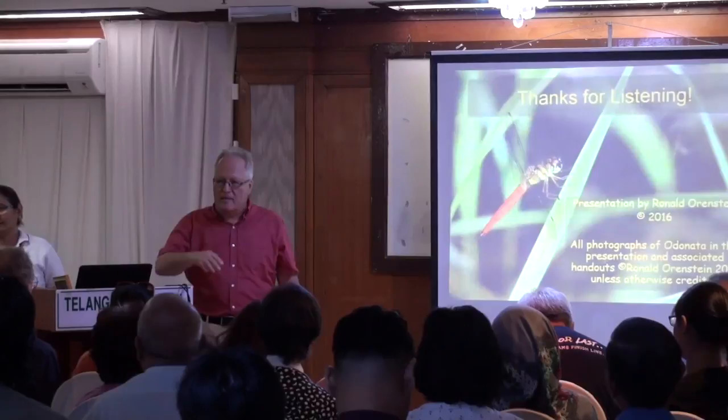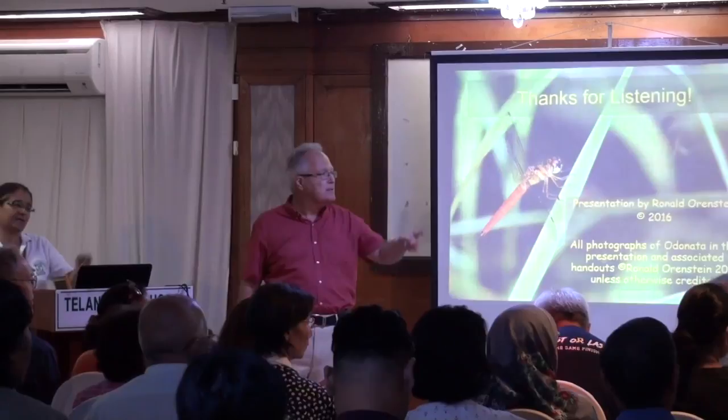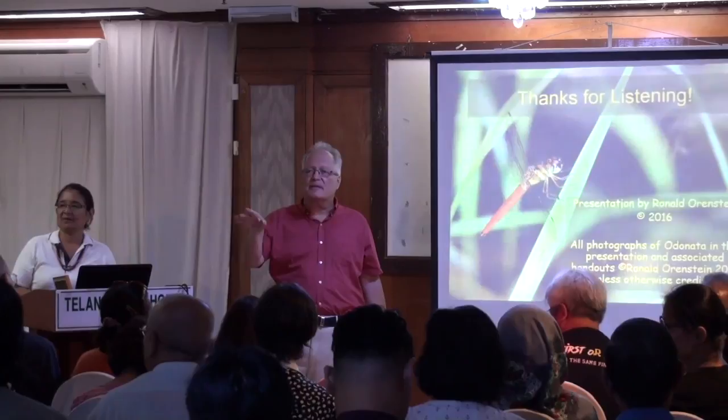Are there any last questions? I hope to see most of you at Samajaya tomorrow. I hope the insects will be there. Thank you very much.